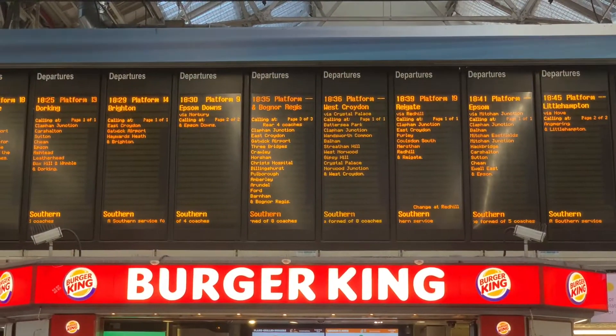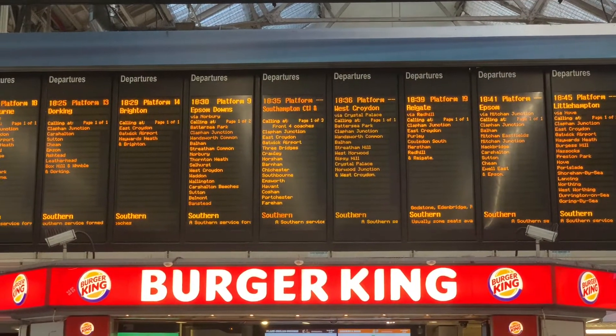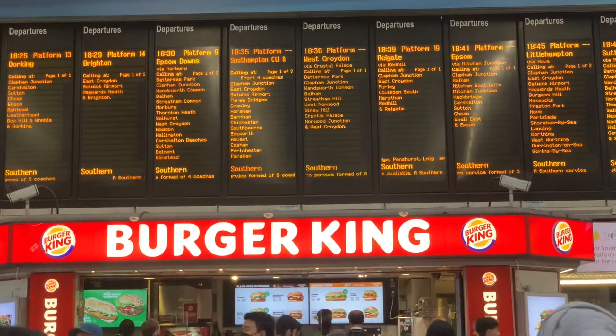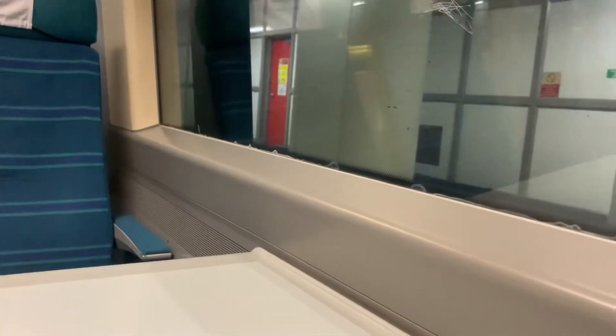My train is formed with eight coaches. The train splits into two at Haywards Heath — one half goes to Southampton and the other to Bognor Regis. I'm sorry I couldn't get any footage of me boarding the train; it was very busy. It was almost standing room only.